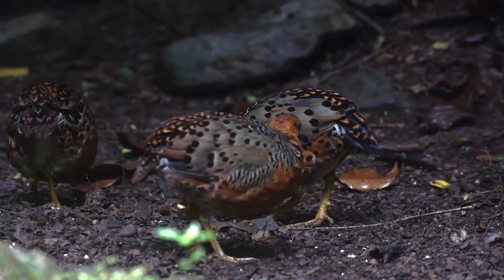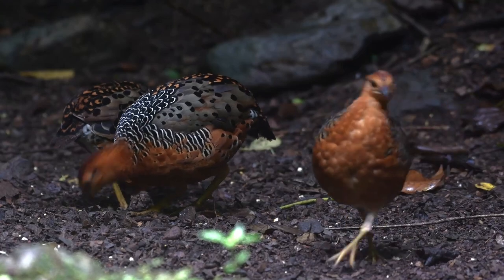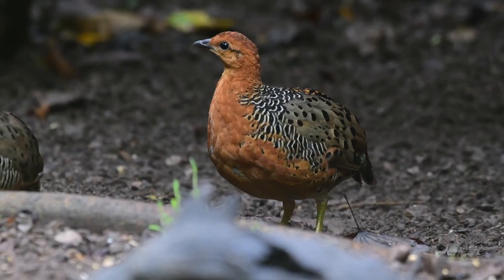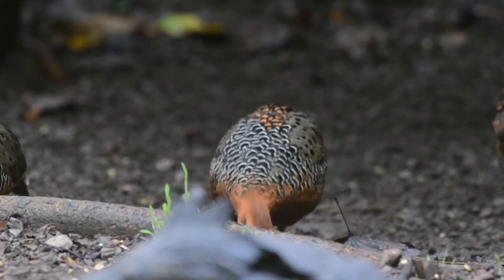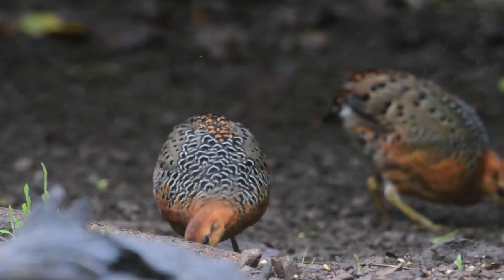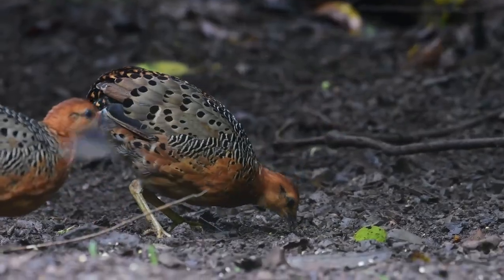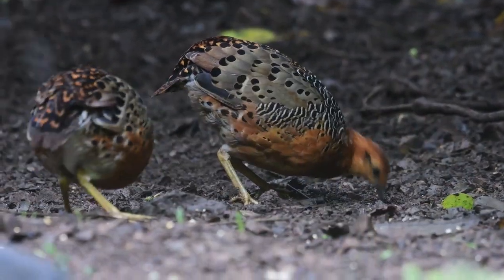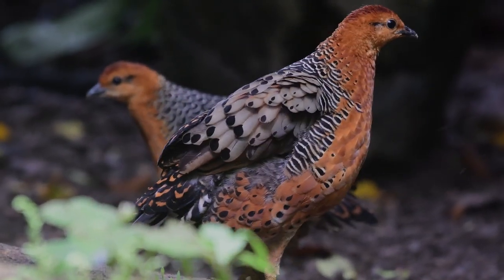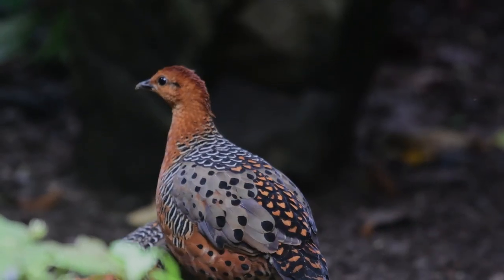Like other partridges, they are predominantly ground feeders and like to forage in pairs or small groups for seeds, fruits, grasses, and insects. Their habitat mainly includes tropical dry forest and tropical moist lowland forest, and they are found up to about 1,200 metres in a natural environment.